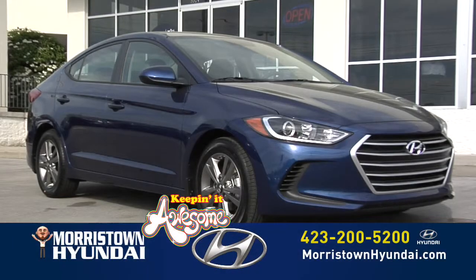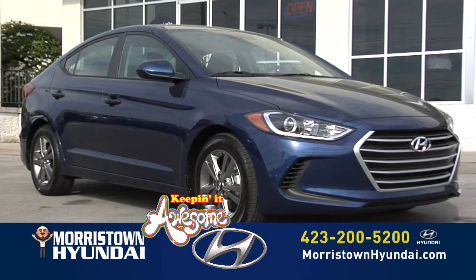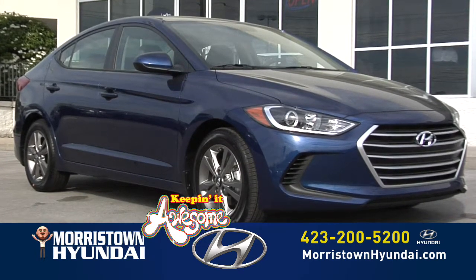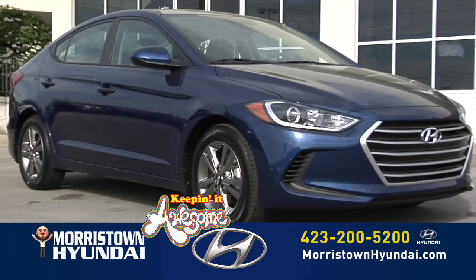For more information on this 2017 Elantra SE, log on to MorristownHyundai.com or call 423-200-5200. Morristown Hyundai — where we're keeping it awesome!